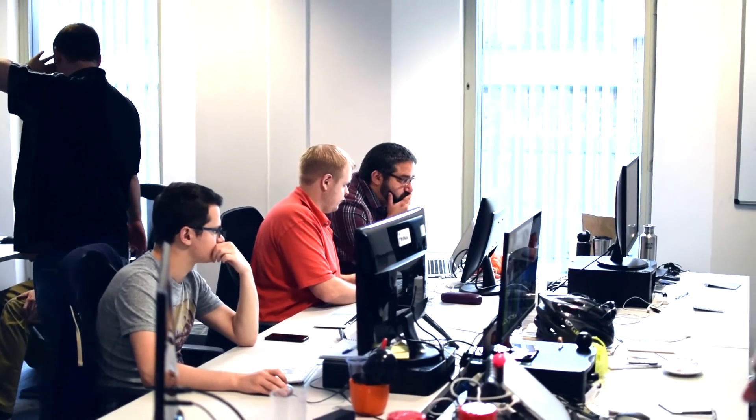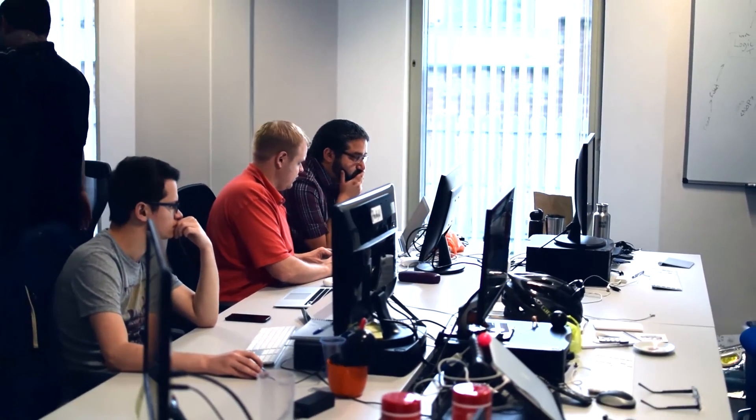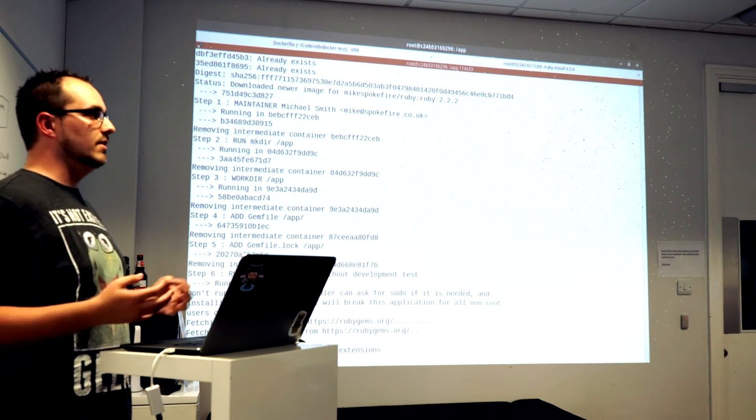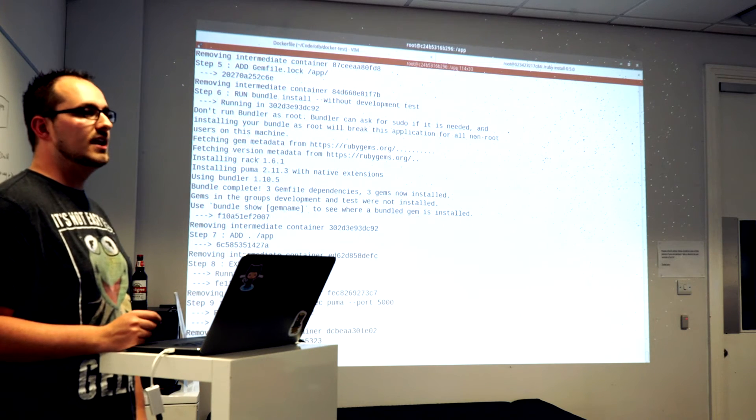One of the things I've been doing at On The Beach is organising our Annual Innovation Week. During that week we stop the normal day-to-day development and the developers take over. We form little teams, each with an idea for a project they'd like to implement, and they get a week to build something they can demonstrate to the team. The aim is that the good ideas that come out of it will become part of the normal workflow and may eventually appear on the On The Beach website.